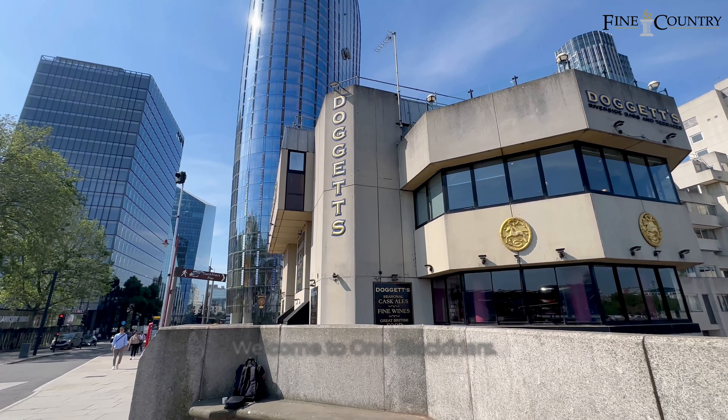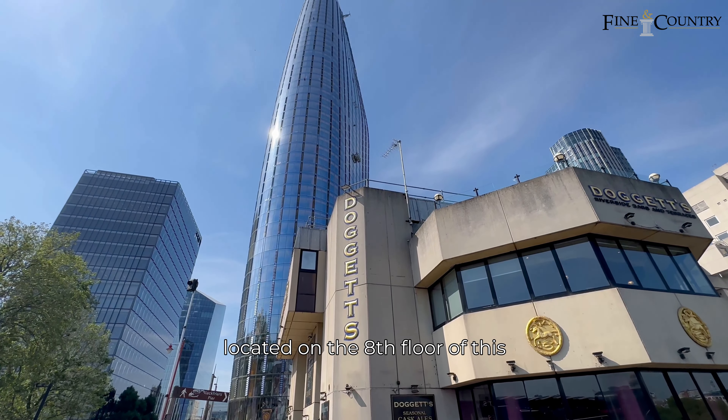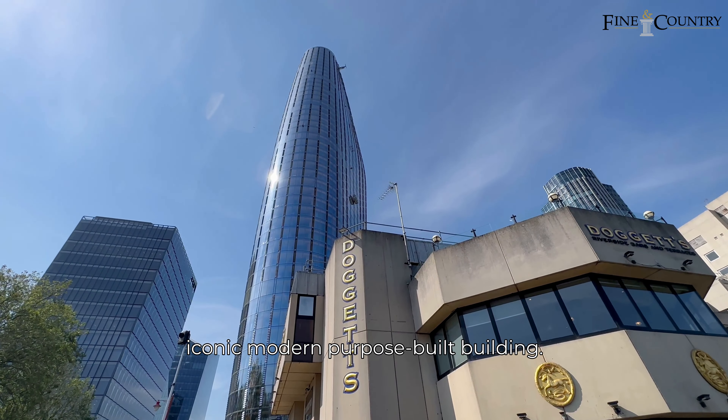Welcome to One Blackfriars. I'm going to show you around a one-bedroom apartment which is located on the eighth floor of this iconic modern purpose-built building.